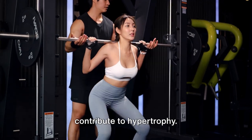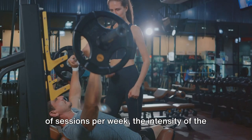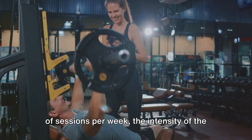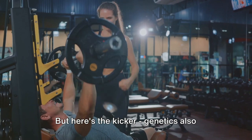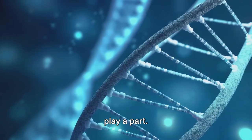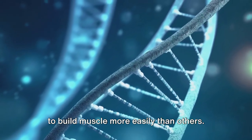There's a whole cocktail of factors that contribute to hypertrophy: the total volume of exercise, the number of sessions per week, the intensity of the lift, and the rest time between sets all play a role. But here's the kicker — genetics also play a part. Some people are genetically predisposed to build muscle more easily than others.